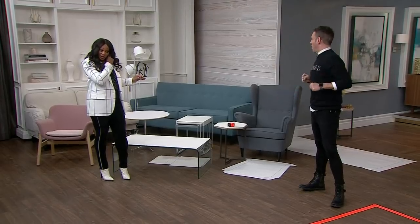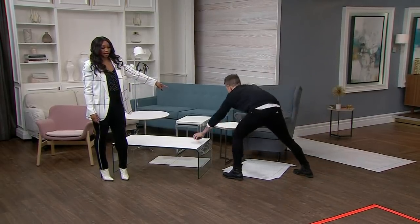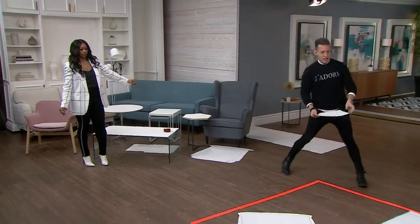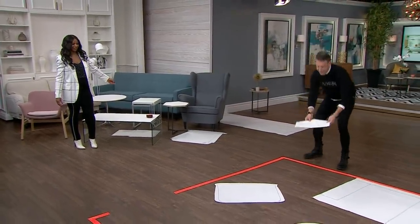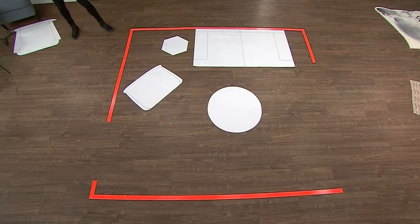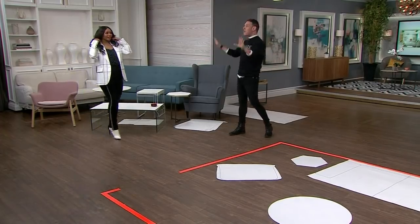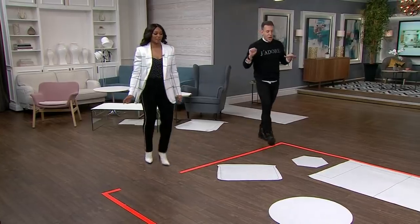Maybe some side tables - I need a side table. What do you think you want to do for side tables? I'll do that little one. Did you just want to do one or two? Just one - I'm out of space. That's it, I'm done. I'm going to buy some faux plants because you and I kill plants.